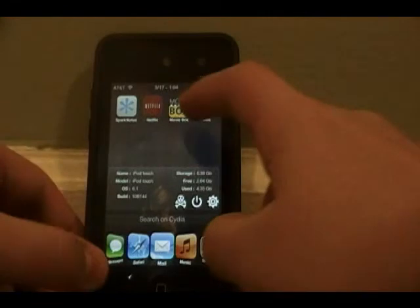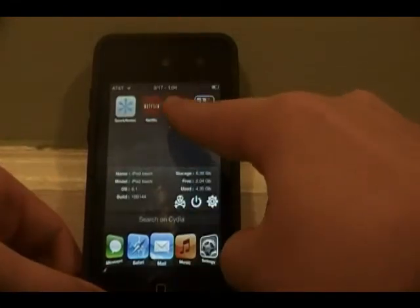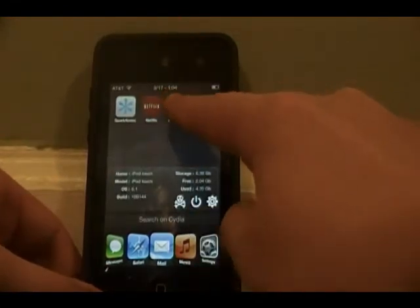So if you want like a universal library, this is the best way on your iPod to watch movies and TV shows, and that is called MovieBox.